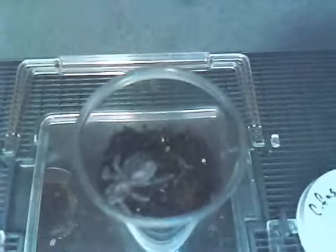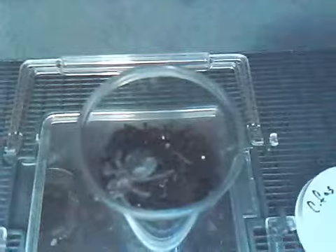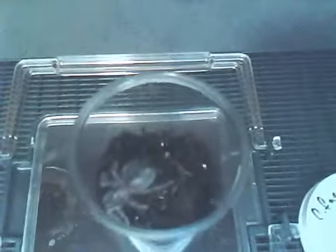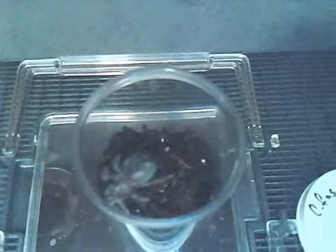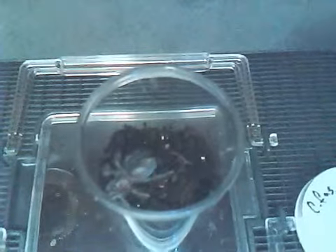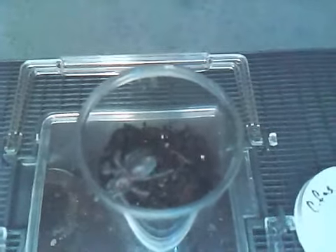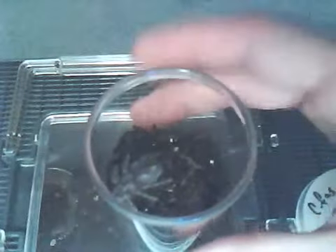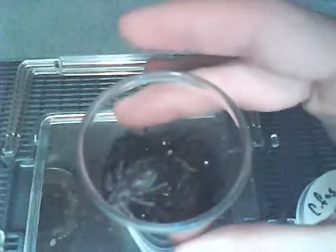Unlike roseas, these get up to a monster size — nine inches in leg span. The colors kind of resemble huge roseas on steroids. Freshly molted mature males show a bright shade of purple on the legs and on the carapace. Females actually get more of the brown color — I think that's why they call it the Haitian Brown — but the males are actually really beautiful.